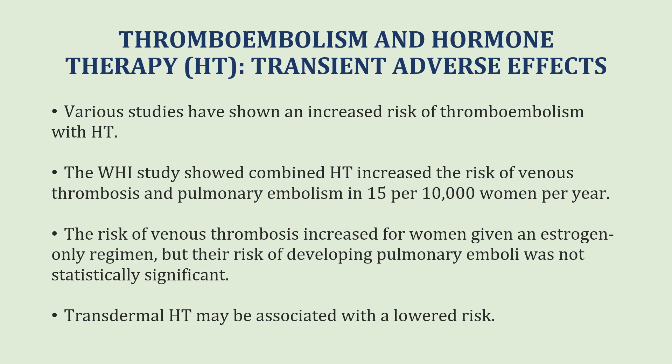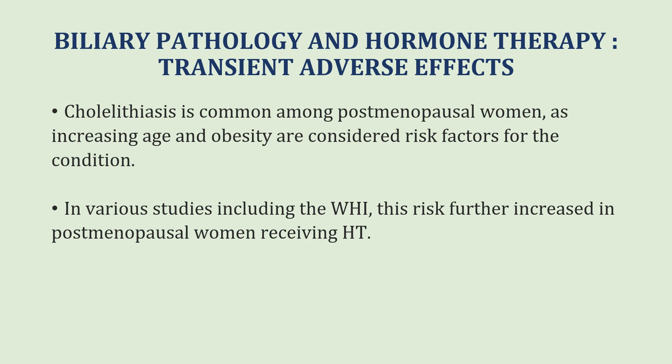Thromboembolism has also been noted as an adverse effect. The Women's Health Initiative study showed combined hormone therapy increased the risk of venous thrombosis and pulmonary embolism in 15 per 10,000 women per year. The risk of venous thrombosis also increased for women given an estrogen-only regimen, though their risk of pulmonary emboli was not statistically significant. Transdermal hormone therapy may be associated with a lowered risk. Post-menopausal women already have a higher chance of cholelithiasis, especially if obese, and various studies including the WHI showed this risk is further increased in women receiving hormone therapy.